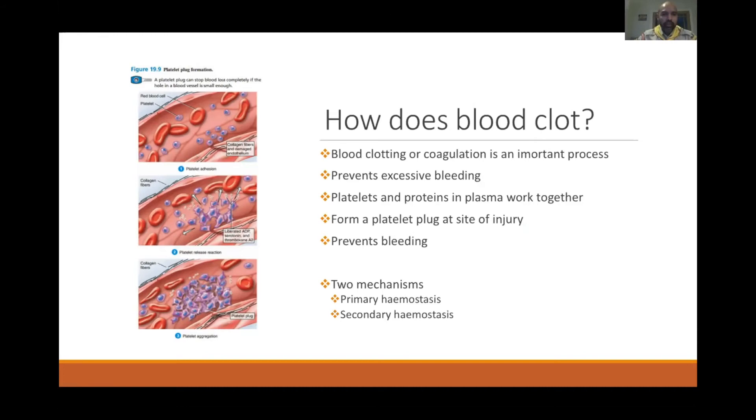Blood clotting or coagulation is an important process that prevents excessive bleeding. Proteins and plasma work together to form a platelet plug at the site of injury. There are two mechanisms: primary hemostasis and secondary hemostasis. When you get a cut, platelets aggregate at the site, bind to exposed collagen, and release substances including serotonin, ADP, and thromboxane A2, forming a fibrin mesh — like a fishing net — that traps platelets and seals the wound to prevent bleeding.